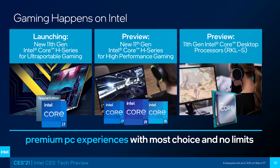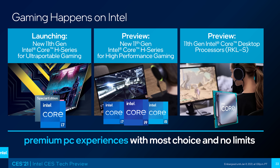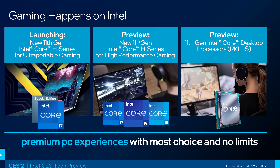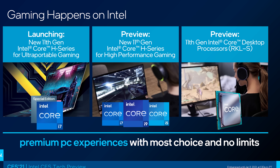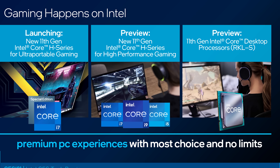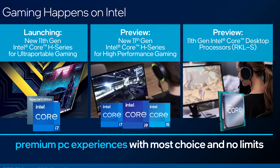Make sure you're subscribed for my video coming tomorrow covering Nvidia's new mobile graphics for laptops. This slide from Intel seems to explain what's going on. Today they're announcing these H35 processors for ultra portable gaming, as shown on the left. They're also giving us a little teaser for the 11th gen H series for high performance gaming, which is coming later as shown in the middle of this image.